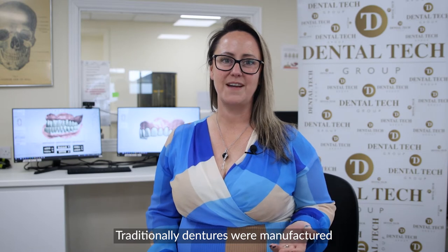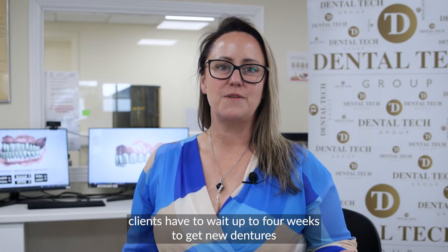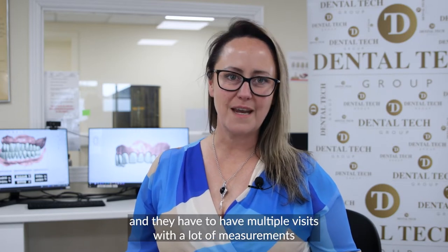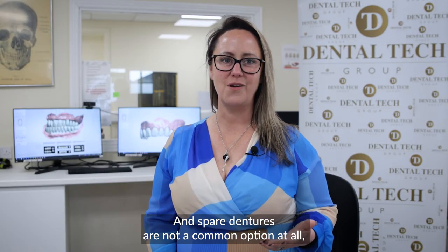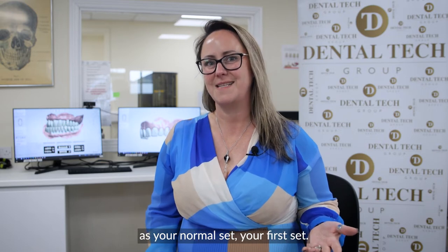Traditionally dentures were manufactured with conventional methods and there were not many developments over the past century when it comes to dentures. With the old science and technology, clients have to wait up to four weeks to get new dentures and they have to have multiple visits with a lot of measurements. And spare dentures are not a common option at all as they traditionally take the same visits and time as your first set.